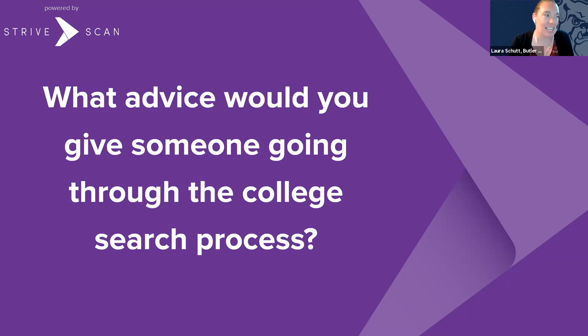Get to know the admissions counselor that works with your high school. We love hearing from students and enjoy getting to know you and helping guide you through the college search process — we can really be a great advocate for you. Also, maybe create a Google Doc where you're keeping track of your college search, which you can share with your parent or guardian. It can contain contact information for your counselors, visit days, deadlines for scholarships, links, and costs.